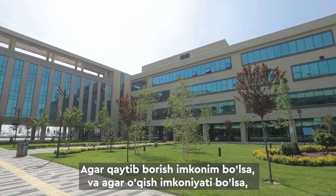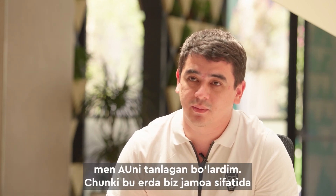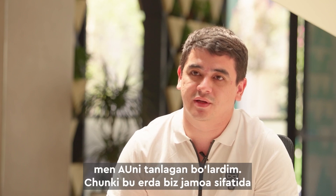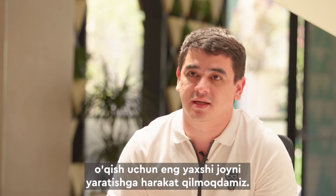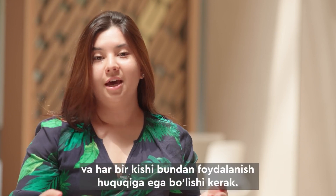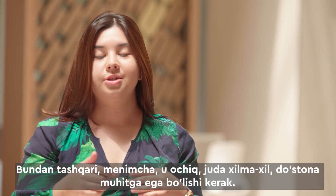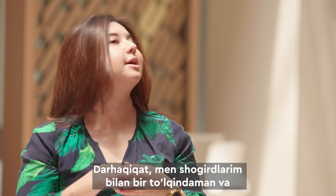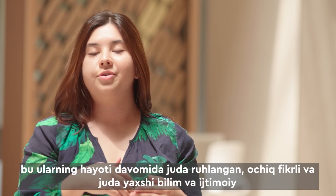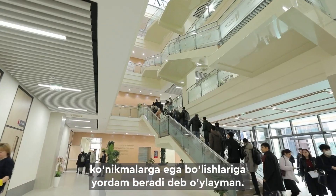If I had a chance to go back and choose where to study, I would choose AQUA University. As a team creating this university, we are trying to create the best place to study. I truly believe that higher education is not a privilege but a right, and everyone should have access to it. It must be open, very diverse, and have a friendly atmosphere. I am on the same path as my students and believe I will help them become encouraged, open-minded people with strong social skills throughout their lifetime.